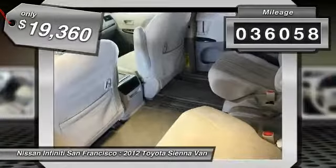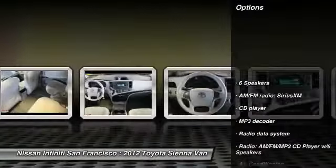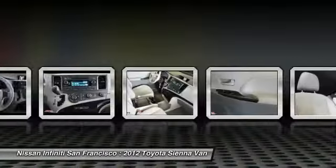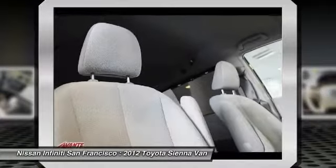This vehicle has less than 40,000 miles. Here are some of this vehicle's great options: traction control, air conditioning, dual airbags, power steering, alloy wheels, four-wheel disc brakes, power windows, compass, CD player, rear window defroster.